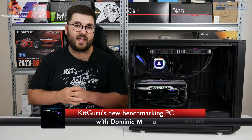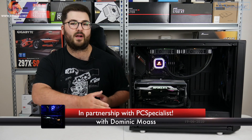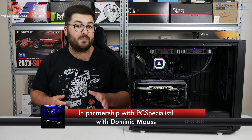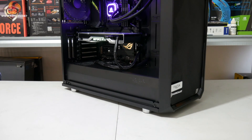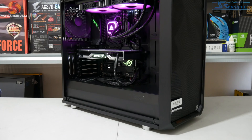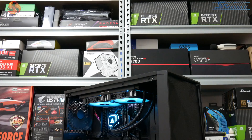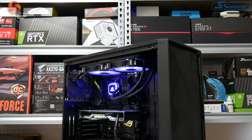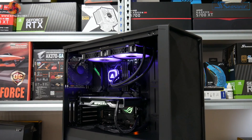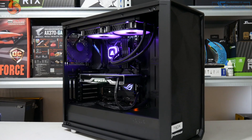Dominic here for KitGuru, and I'm pleased to say we have updated our GPU benchmarking system in partnership with PC Specialist. It was definitely about time to upgrade — we were actually using our previous 8700K-based test system for over two years, but with Intel's recent release of the Comet Lake desktop processors, we thought it was high time for an upgrade.